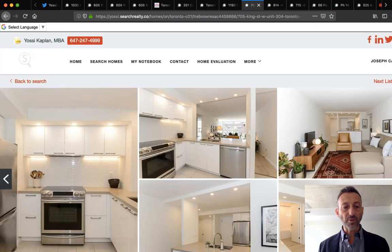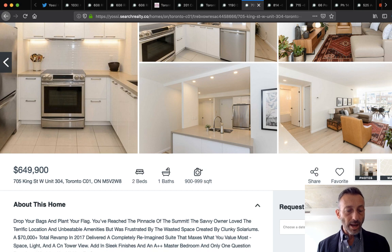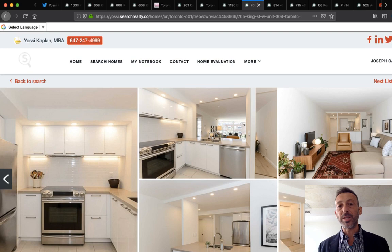That listing is $649,900 and the unit is over 900 square feet — so this building comes at a discount compared to newer construction.